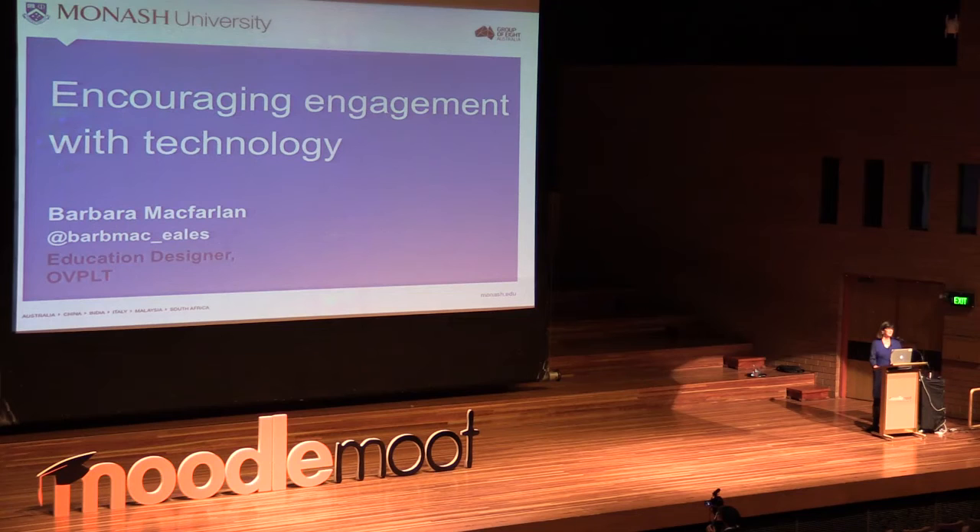What I'm really talking about is how we get our learners on board as active participants in their own learning, and technology is one of the tools we can use to do that. So it's encouraging engagement with technology, or through technology, or with technology on the side — all of those things.